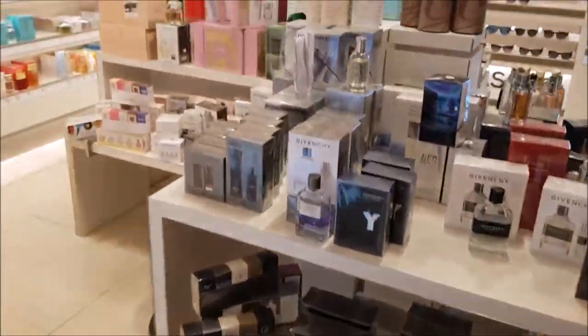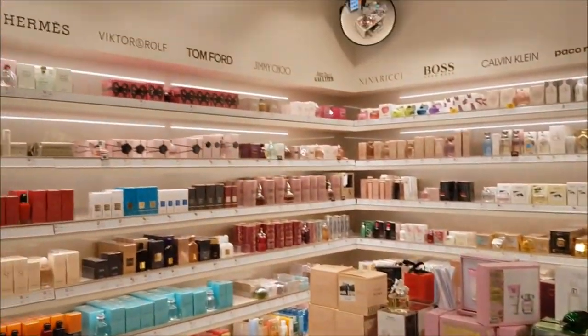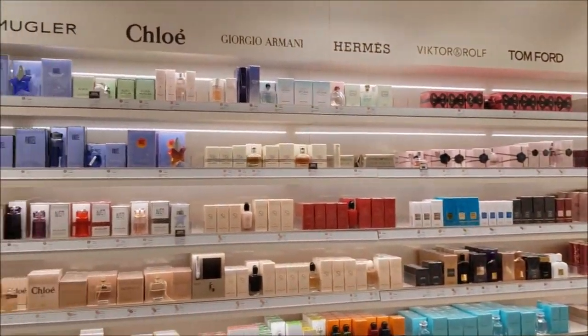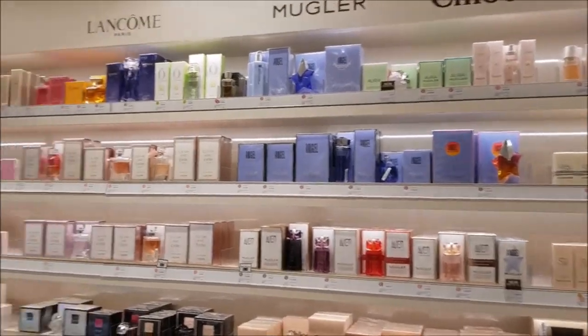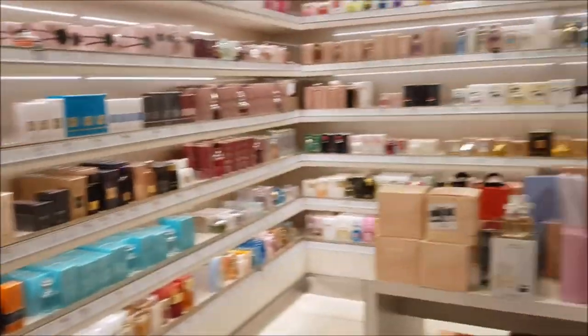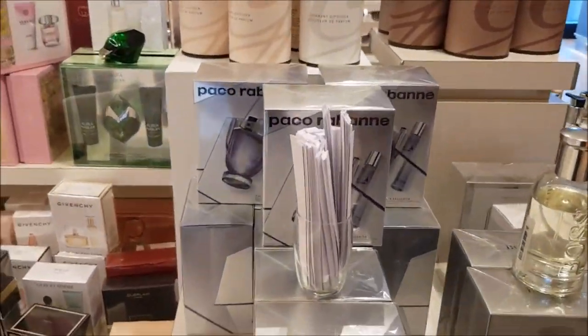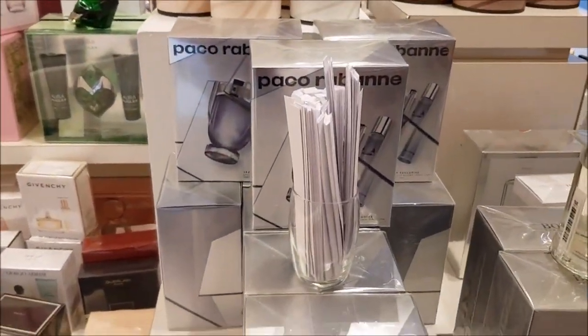Hey guys, it's me again, Delicious Delights. Welcome to my channel. I have just made a video on the women's section of this perfume store in Amsterdam Airport Schiphol. This will now be the men's side of the store.